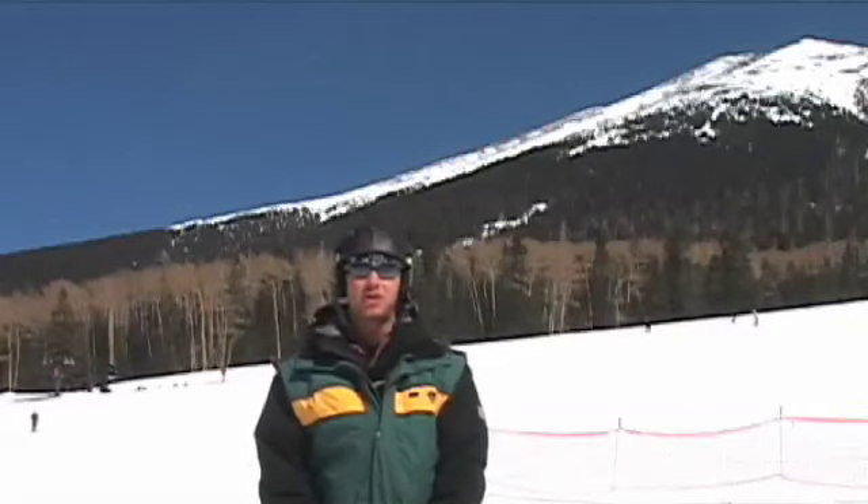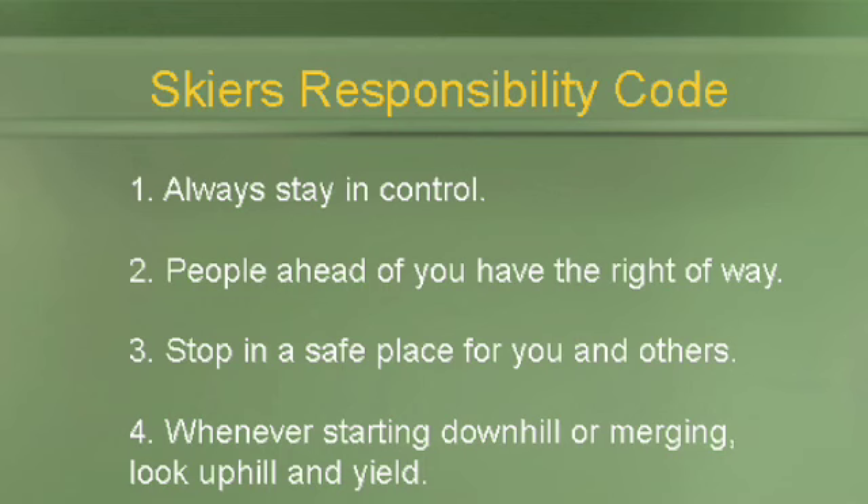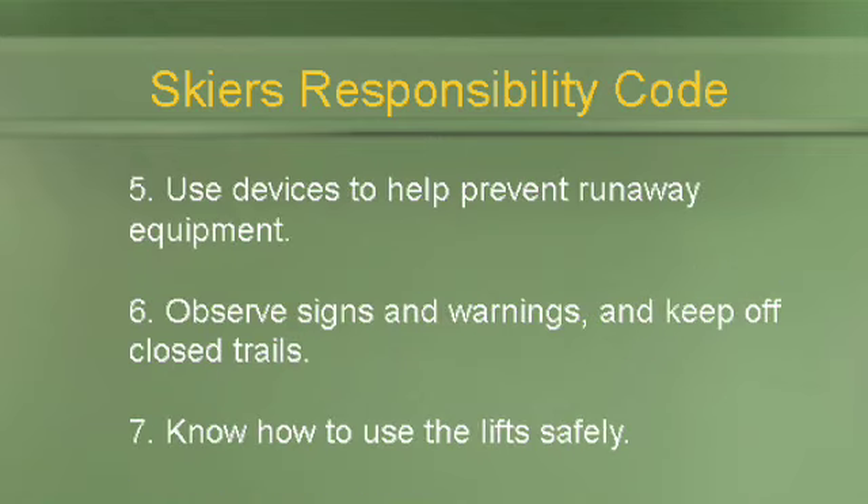Last but not least, always remember to observe and follow the seven points of the skier's responsibility code. You can find these points on the back of your local trail maps or at points throughout ski resorts in the United States. We'll see you next time.